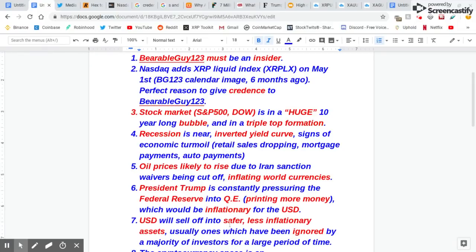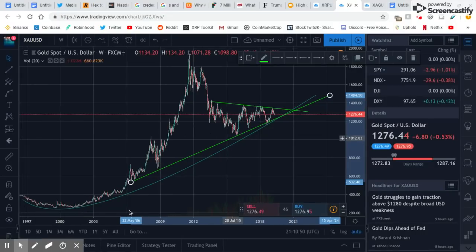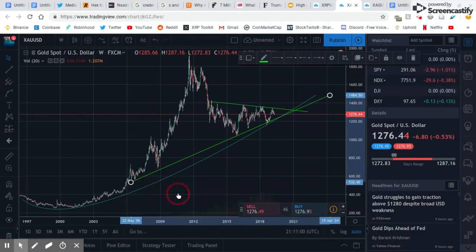They will buy safer, less inflationary assets. Let me show you what happened in the last recession. This is gold. Around 2006, at the start of the recession, it had the dip. And then what did people do? They sold their US dollars into gold — they bought gold. Look at that parabolic rise. The same thing happened with silver. So it's going to happen with XRP.